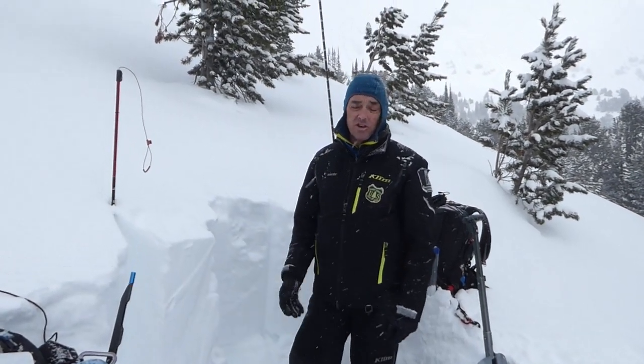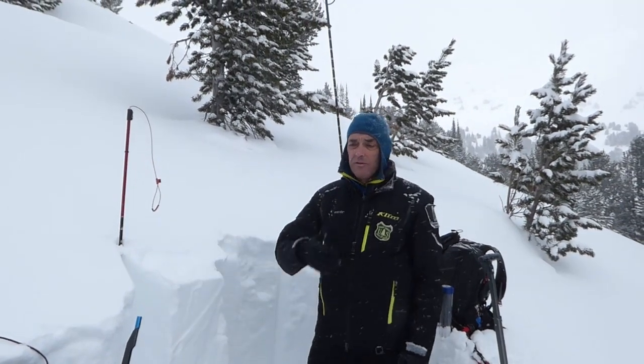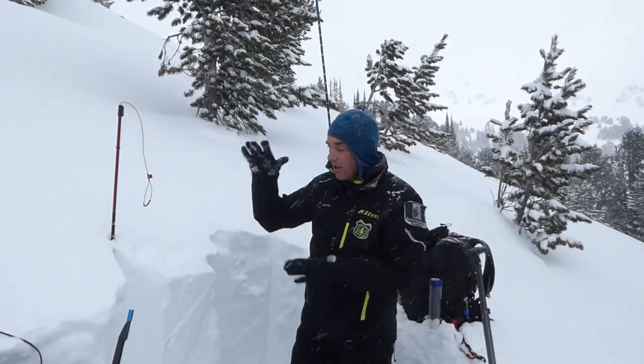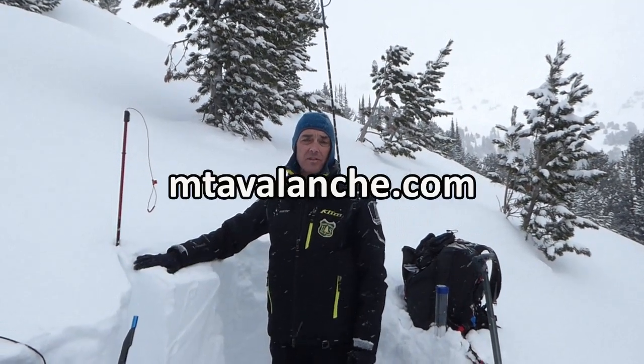We're concerned about the new snow and how it's bonding to the old snow surface. In general it's doing pretty well, but where it's wind-loaded that's going to be the concern, because it's going to have even more weight. As things are getting more stable, wind-loaded terrain is really where you're going to trigger a slide from.